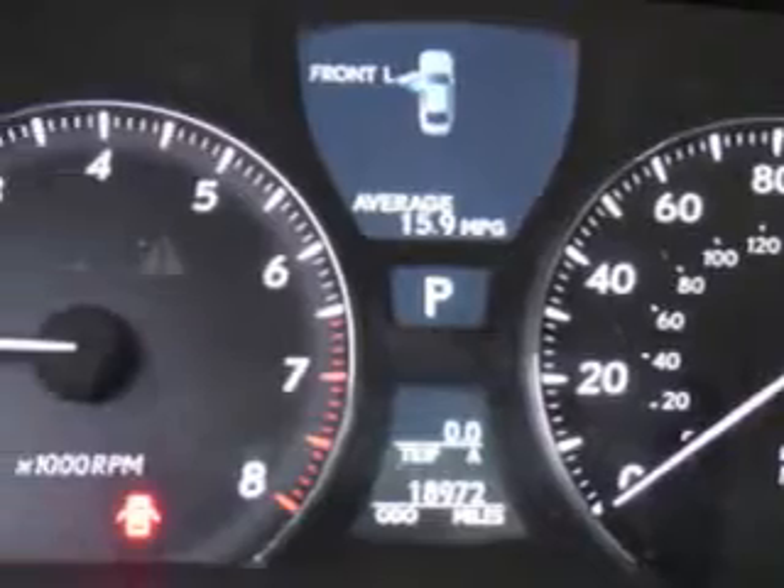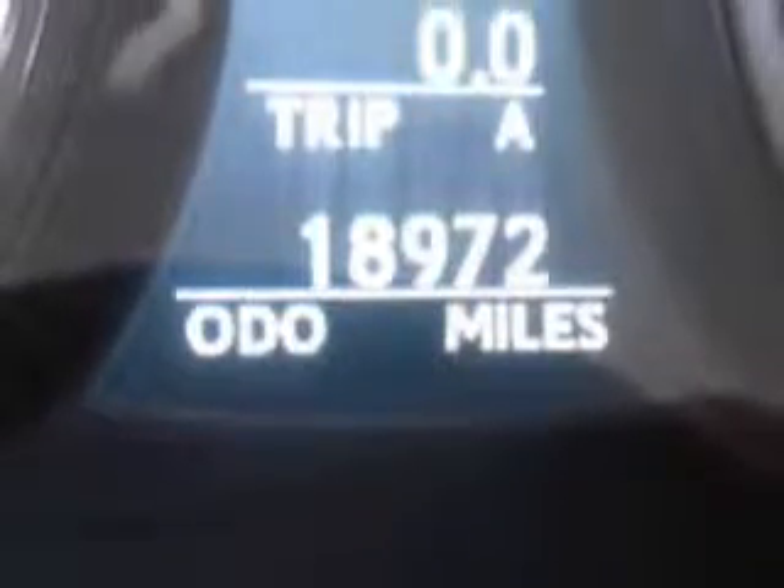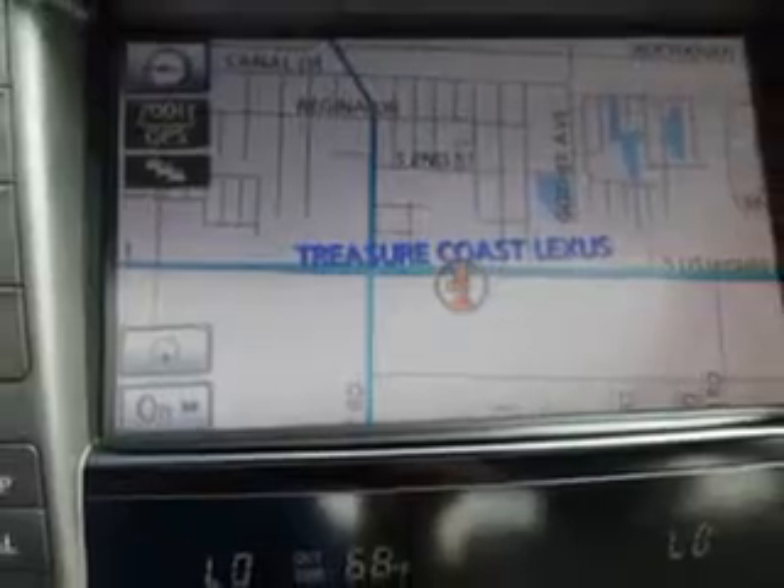Imagine driving this great 2012 Lexus LS460 all-wheel drive, equipped with an 8-cylinder engine and an automatic transmission. Enjoy this luxury car with features like: